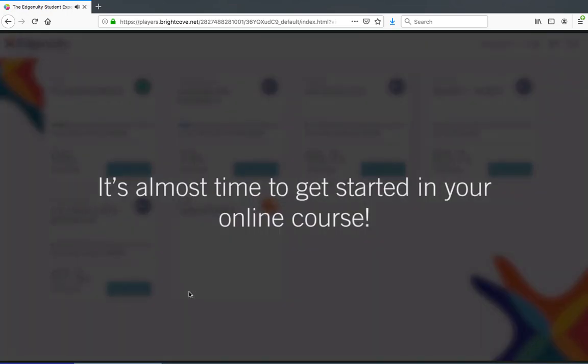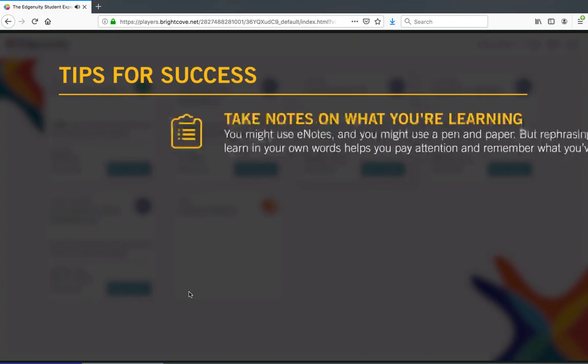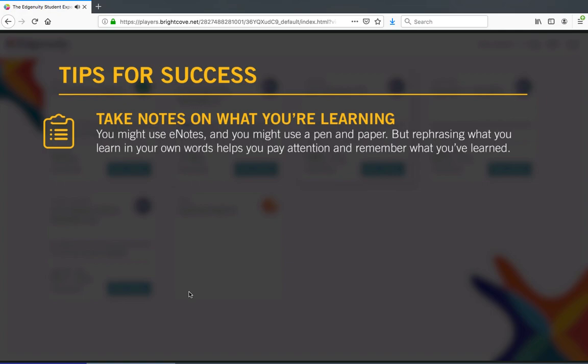It's almost time to get started in your online course. Remember to keep these tips for success in mind. First, take notes on what you're learning. You might use e-notes or you might use a pen and paper, but rephrasing what you learn in your own words helps you pay attention and remember what you've learned.